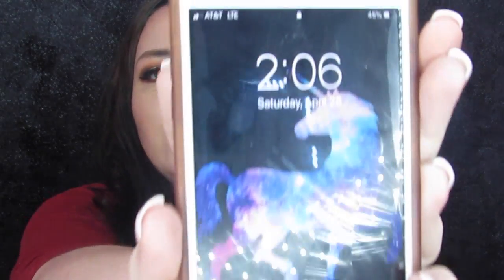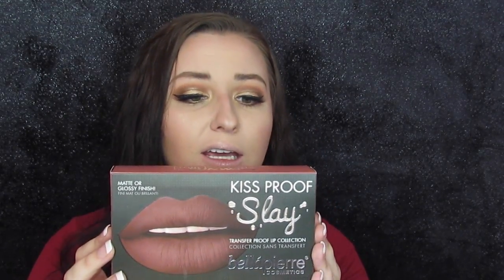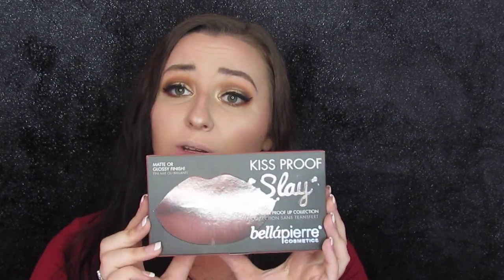I am behind so I'm sorry but your wear test won't be as long as last time. It is 2 in the afternoon. I'm going to try to keep this on until midnight to give you a good 10 hours. I told you in a previous video I was going to test these Bella Pierre Kiss Proof Slay Transfer Proof Lip Collection Liquid Lipsticks — that's what I'm going to do today. I have 3 colors: a red, a more nude, and this middle-of-the-road color that I want to try out because I think it will match with my makeup and my outfit.